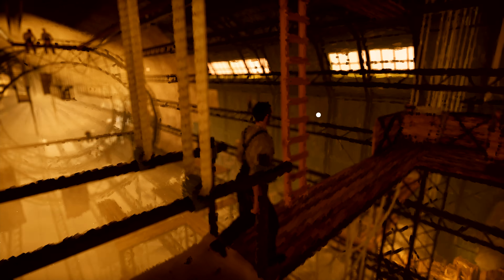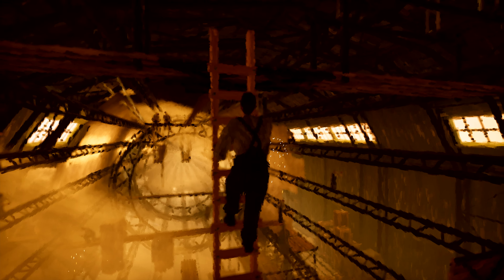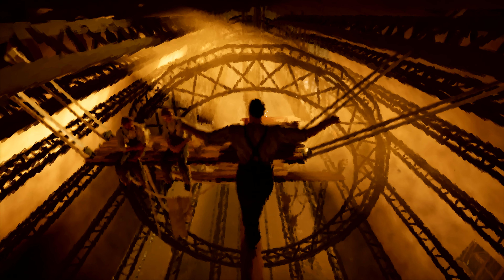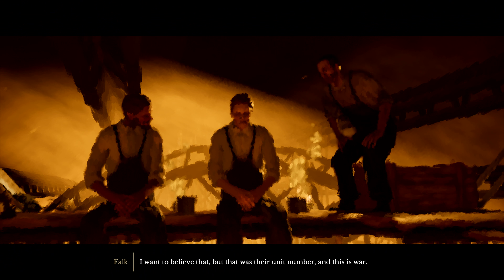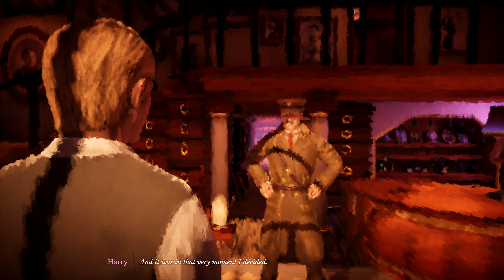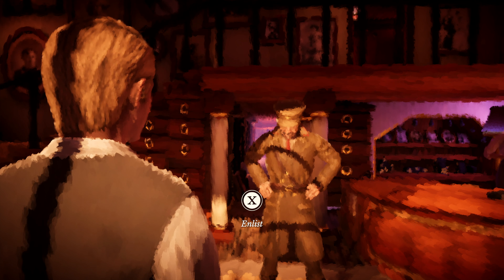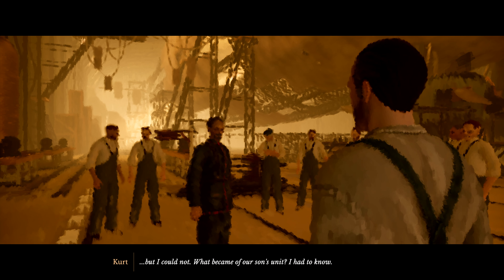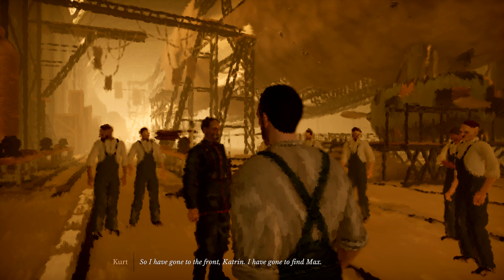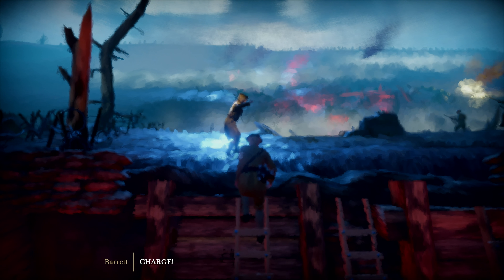It grows on you, it really does when you're playing it. It's quite good - takes a little bit of getting used to. See how it's constantly moving, flickering? It's kind of very strange. There are a few games with an art style like this. Child of Light was kind of watercolor, not like this, not to this degree.